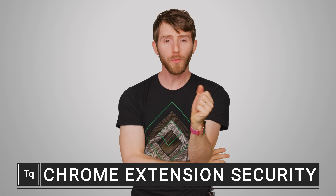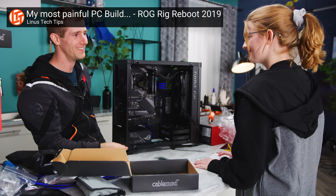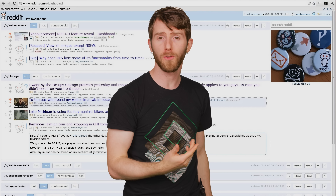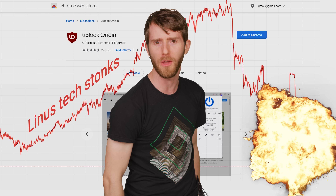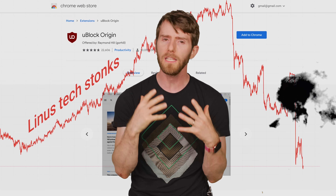One of the most useful things about modern web browsers is their support for extensions, whether it's automatically finding coupon codes, cleaning up your experience on social media, automatically filling in passwords, or blocking ads and cutting into our revenue. There's a ton of extensions out there that can make your life a little bit better.